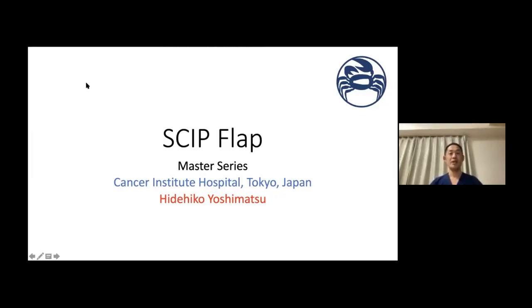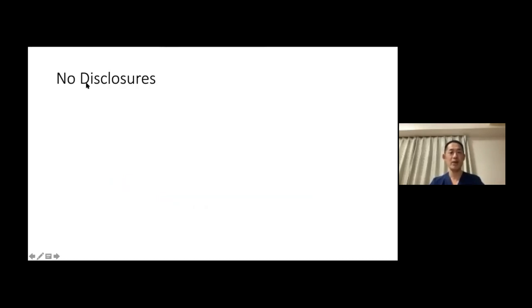Hi, my name is Hiihiko Yoshimatsu, and I work at Cancer Institute Hospital in Tokyo, Japan. I would like to thank Dr. Santa Maria and his team for putting together this amazing webinar. Today, I'm going to talk about skip flaps. I have no disclosures.